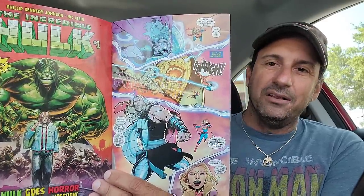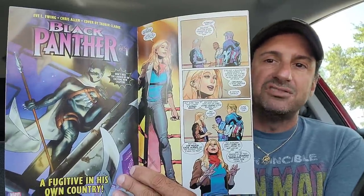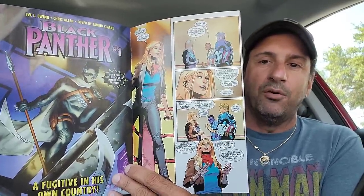Then we have The Avengers issue 1 by Jed McKay. Check out the interior art — it definitely looks good. Even if issue 1 doesn't blow your mind, you might want to give it a little time, because it's a team book and it needs to grow. Maybe give it a first story arc before you make that judgment. Jed McKay is a great writer and has done some great stuff with characters in the Marvel Universe.